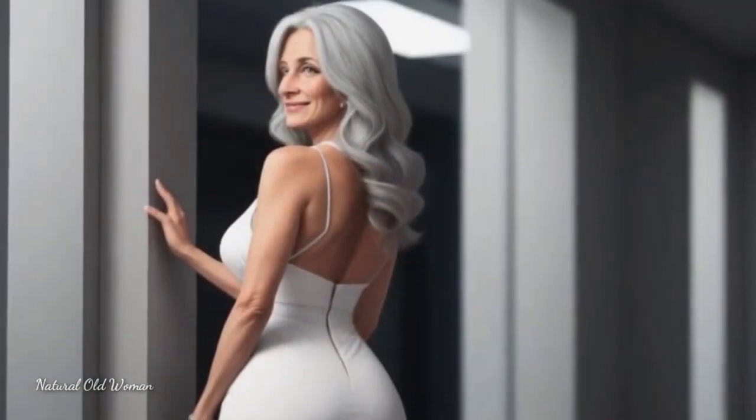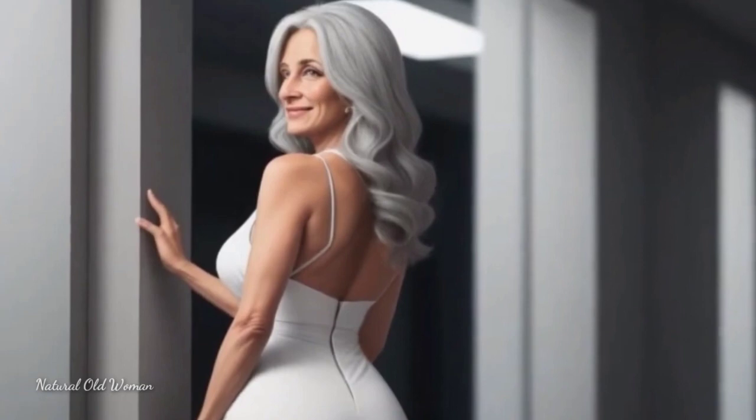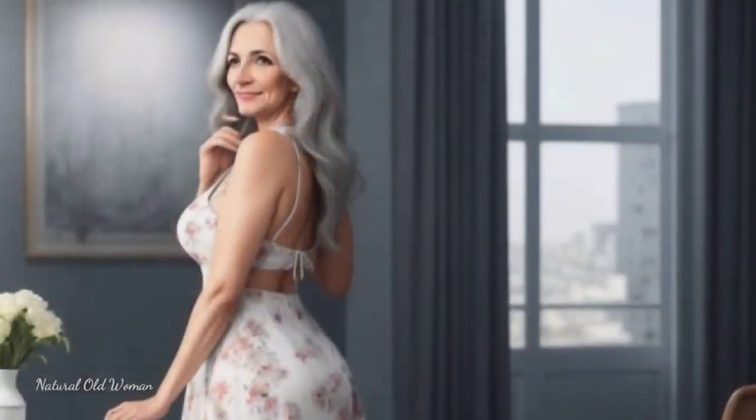If you are confident enough, try combining an outfit with opposite colors — for example, purple with yellow, blue with orange, and red with green.